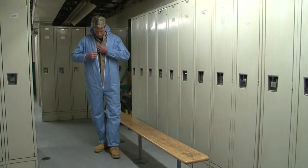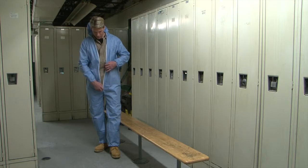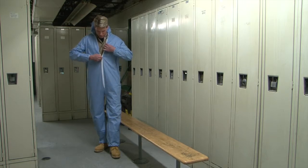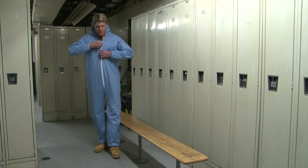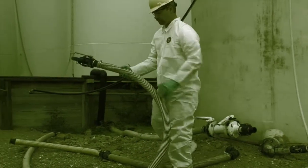These garments are designed to be worn over and extend the life of more expensive woven FR garments. This combination provides the maximum protection, specifically from flame and arc flash.